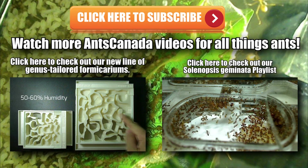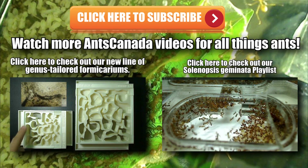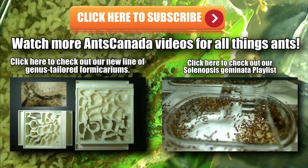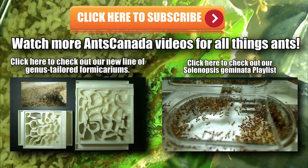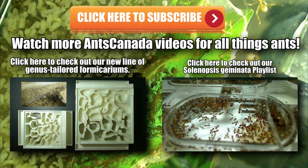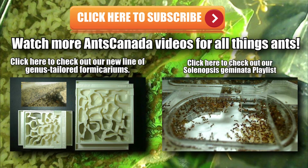Thanks guys for watching. If you want to check out more videos on this channel, be sure to check out our latest video on our brand new line of genus-tailored hybrid nests — really cool formicariums for your ants specifically geared to house your species. Also check out our very cool Solenopsis geminata playlist. It's ant love forever, guys. Thanks and don't forget to subscribe.